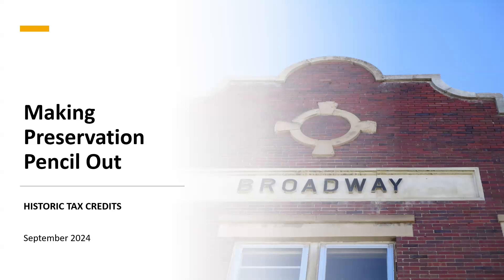Welcome everyone. Good afternoon. My name is Pete Brown. I'm with the Montana State Historic Preservation Office, which is a division of the Montana Historical Society. Today you're going to learn about how to make preservation pencil out. We have three experts here who are going to speak, and I'll give you a little bit of background on each one of them.